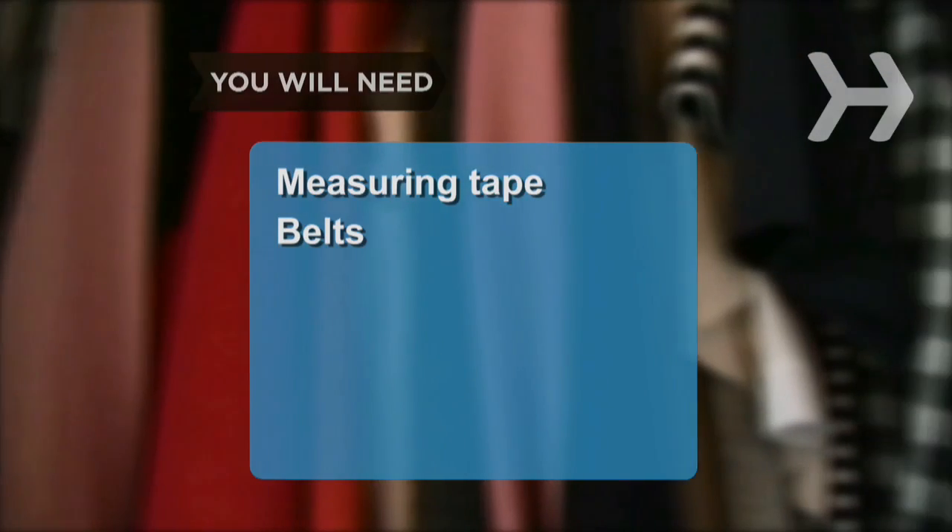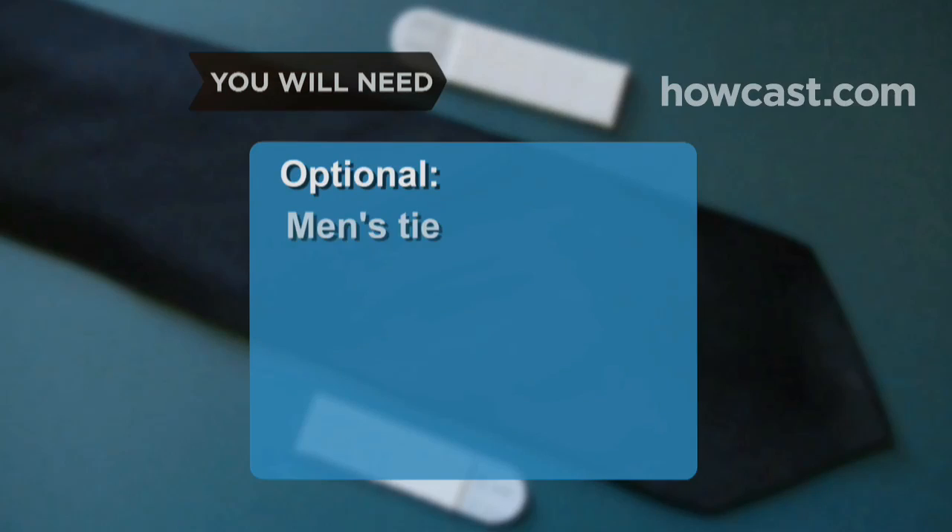You will need: measuring tape, a variety of belts, a selection of outfits, a men's tie, and Velcro.